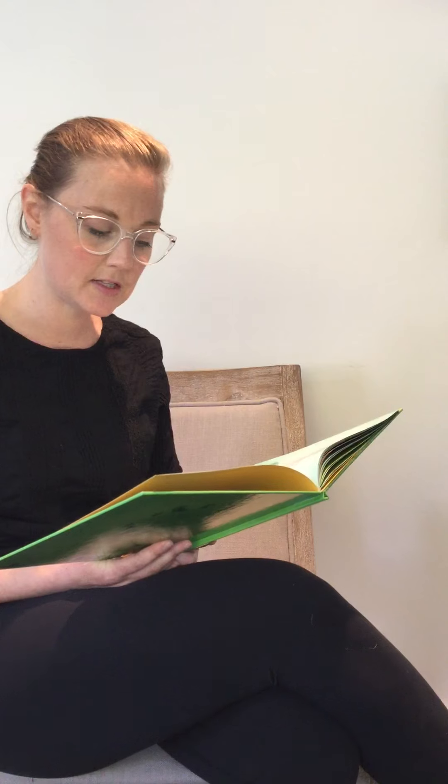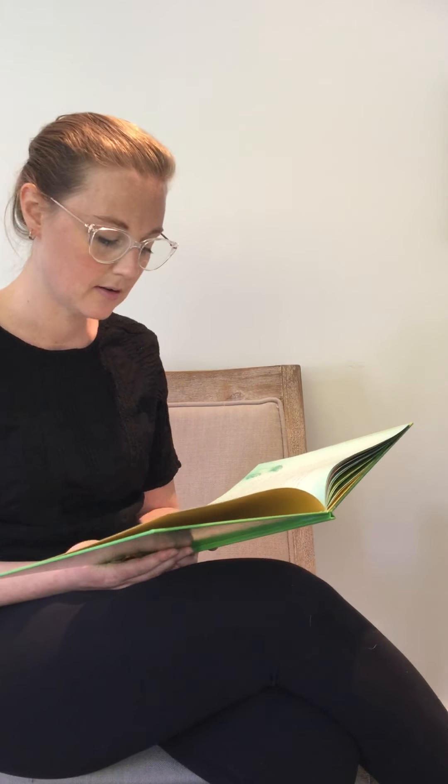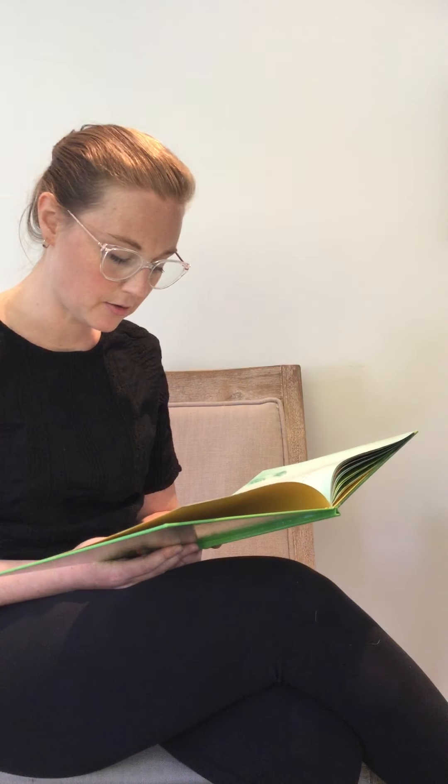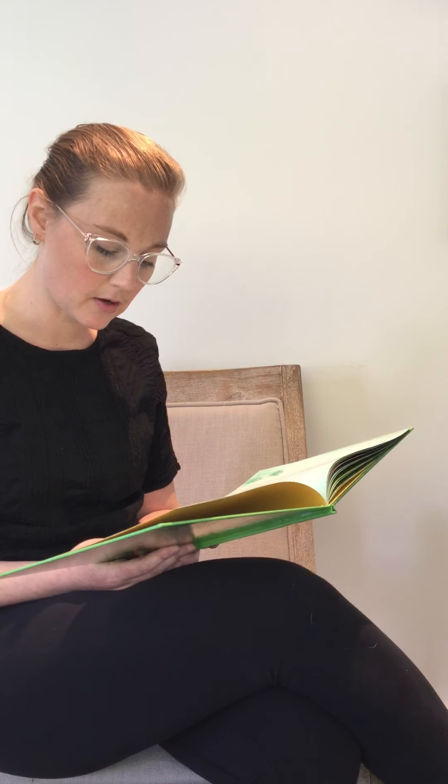Skin welter: not all leaves are nice to touch. Poison ivy will cause red, itchy bumps or welts to form on your skin. Bat shelter: some leaves shelter animals. Tiny Honduran white bats, for instance, make a line down the center of a large rainforest leaf. They chew through some of the leaf's veins and the leaf folds down around them like a tent.